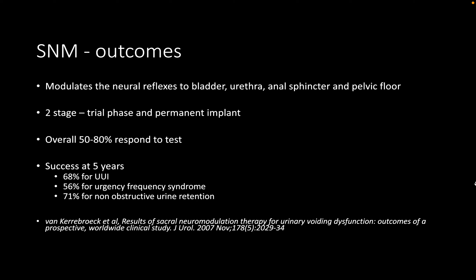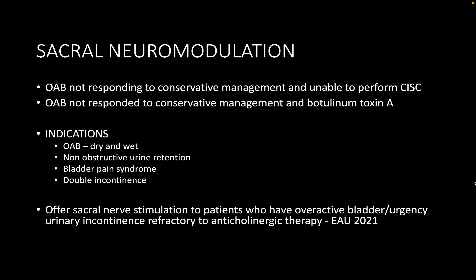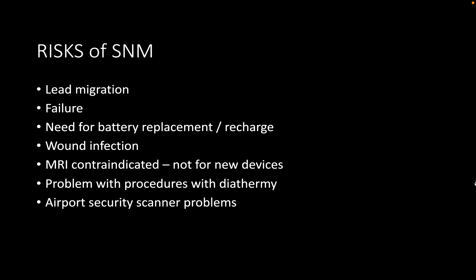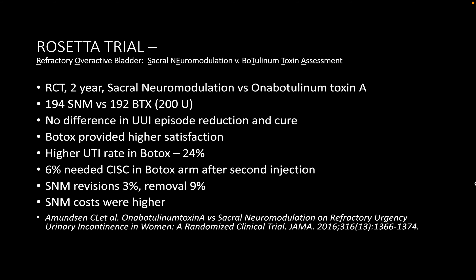Sacral neuromodulation is explained to the patient using procedure-specific information leaflets. The procedure begins with a test implant attached to an external generator. The patient keeps a bladder diary for two weeks, and can only proceed to full implantation if there is at least 50% improvement in her symptoms.